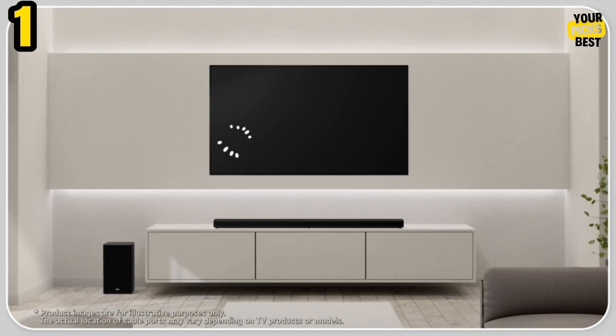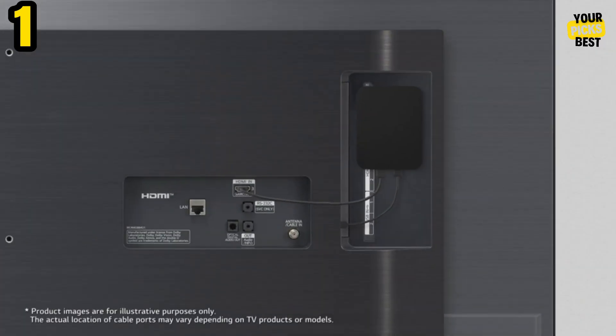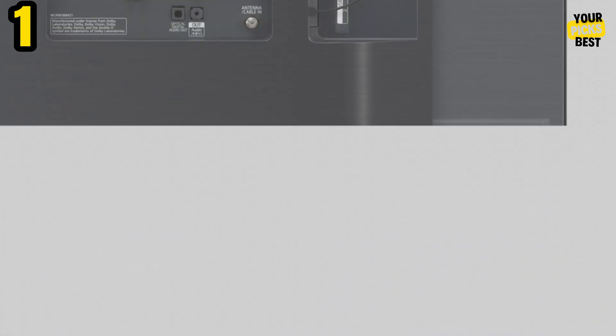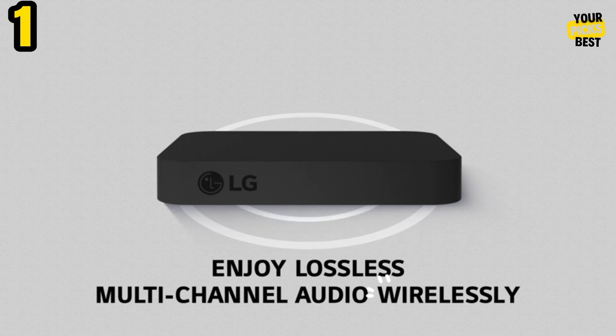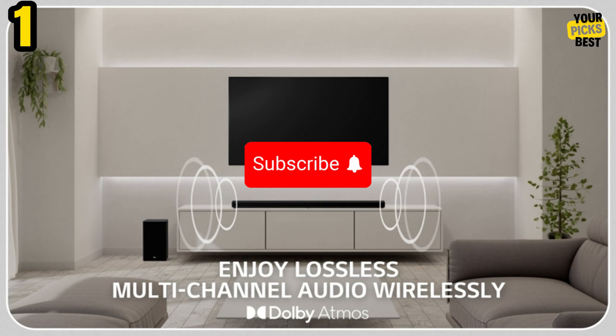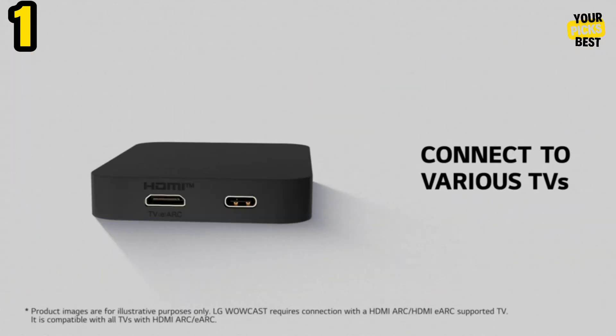Even more immersive sound is produced by this system's additional upward-firing speaker and upgraded functionality, particularly when watching movies encoded in the Dolby Atmos and DTS-X codecs. Additionally, it can play louder without straining your ears thanks to the subwoofer's snappy, deep bass that energizes both the space and your mood.